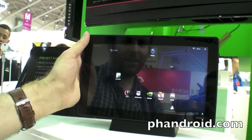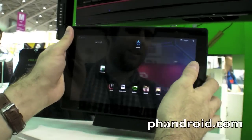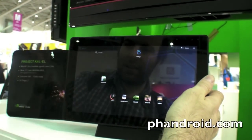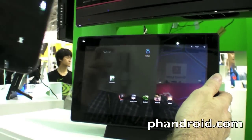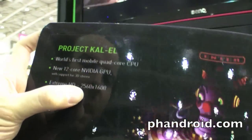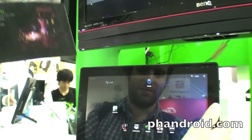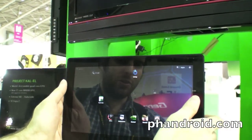So here we have a Kal-El, the quad-core CPU by NVIDIA. This is the next generation. You can see here it can do ultra HD, crazy extreme HD. It's not even 12, it's like twice as much — huge amounts of resolution.